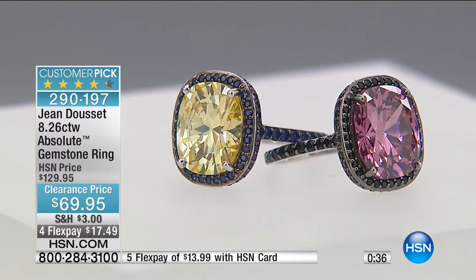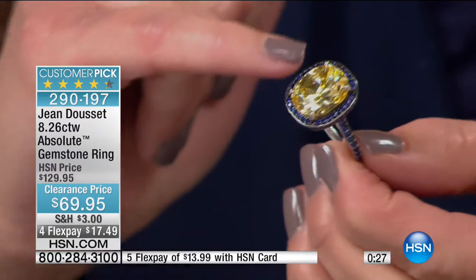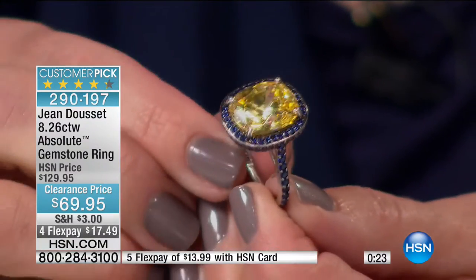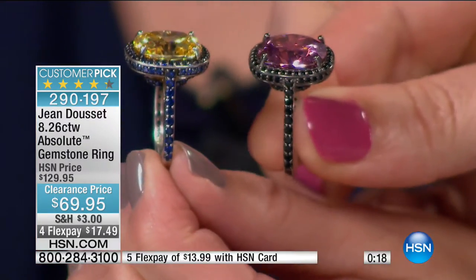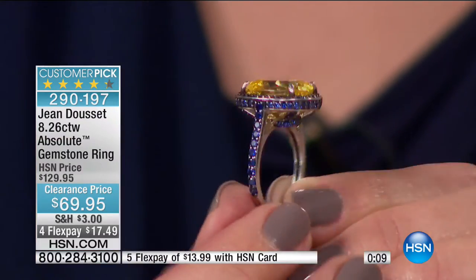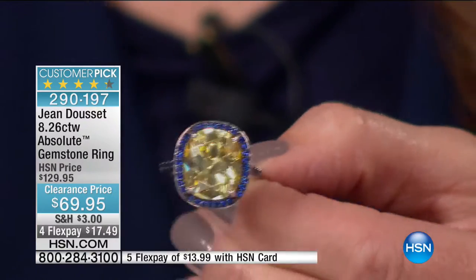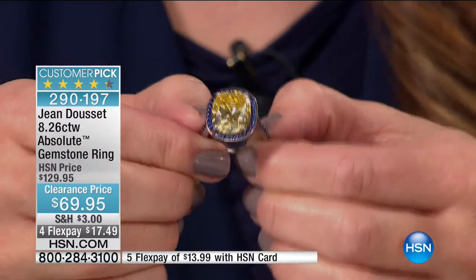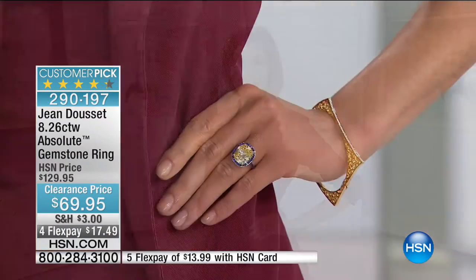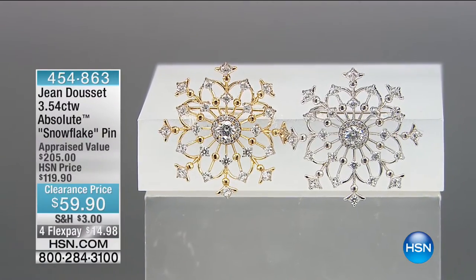The pink has the black spinel and the yellow has the blue sapphire — a subtle difference, but each one complements that gemstone perfectly. The canary option with that created blue sapphire all the way around the gallery is beautiful. The center is an oversized canary Absolute simulated diamond cushion cut, 14 by 12 millimeters — huge. The canary yellow is such a look you see when you see celebrities and engagement rings. But this is understated elegance — always classy and timeless, just like Jean Ducey.